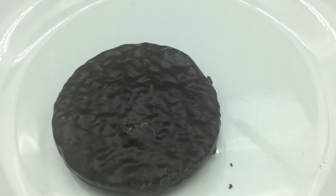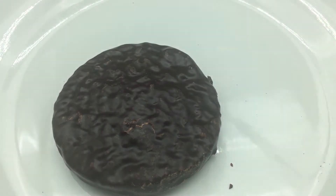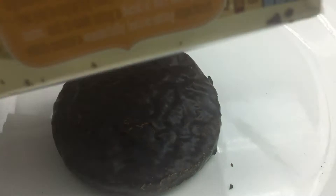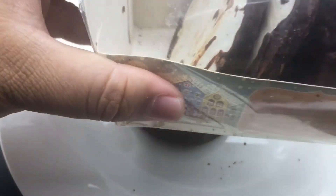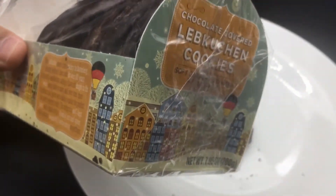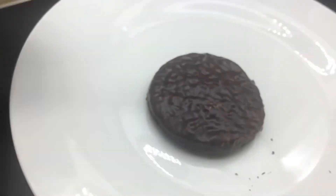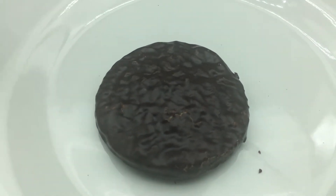Hey, welcome to Edible Critic. This is actually our second take because we just did a food review on this cookie called the Lebkuchen cookie, but our video wasn't centered, so this is kind of a do-over. Here's the package — it was at Trader Joe's and it was $2.99, and you get seven cookies.